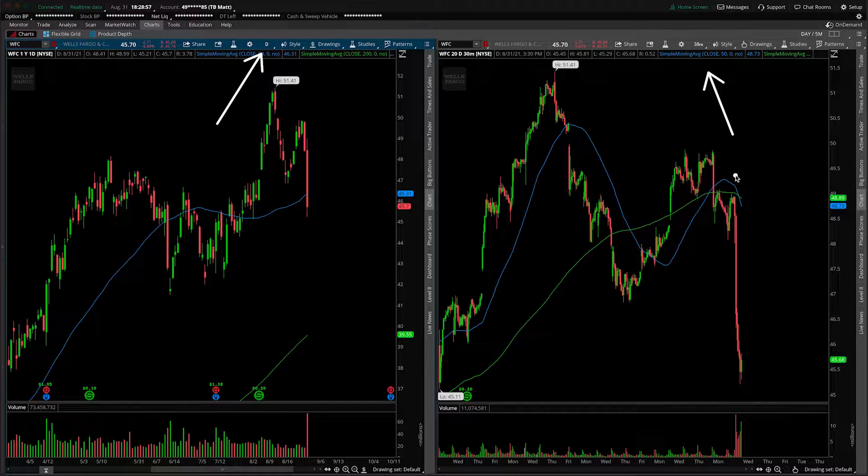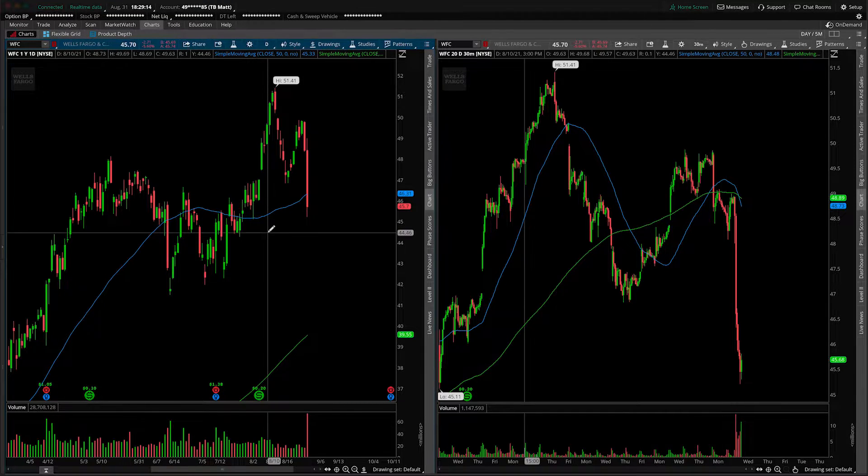First thing is we should address the elephant in the room here. There was a massive move to the downside, essentially kicking off into the afternoon after some announcement of regulation — they did something wrong with their restitution payments. You're here for a technical analysis, not a fundamental deep dive, so we're going to take a look at price action.